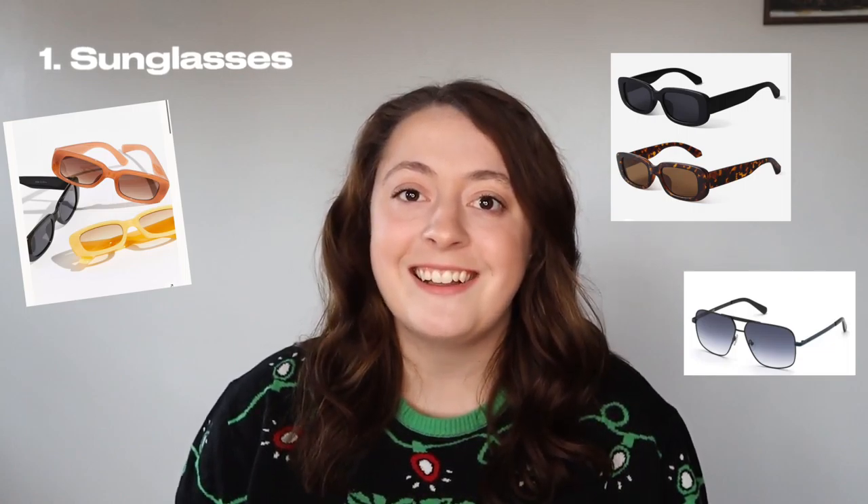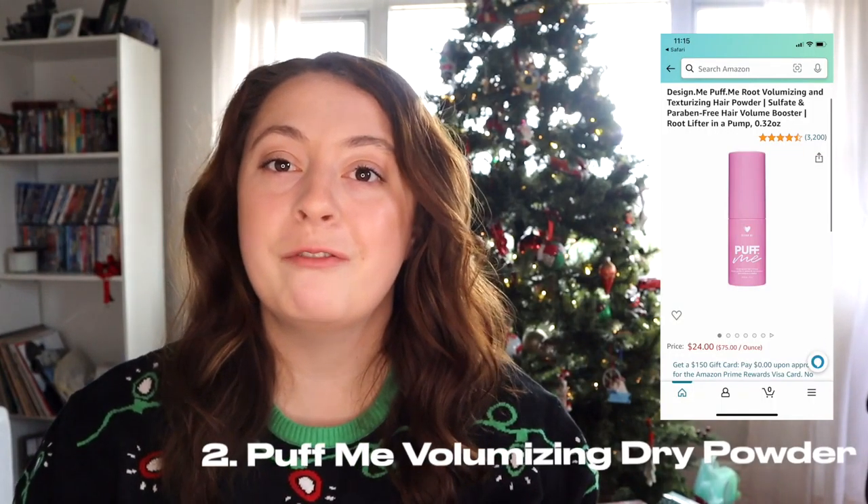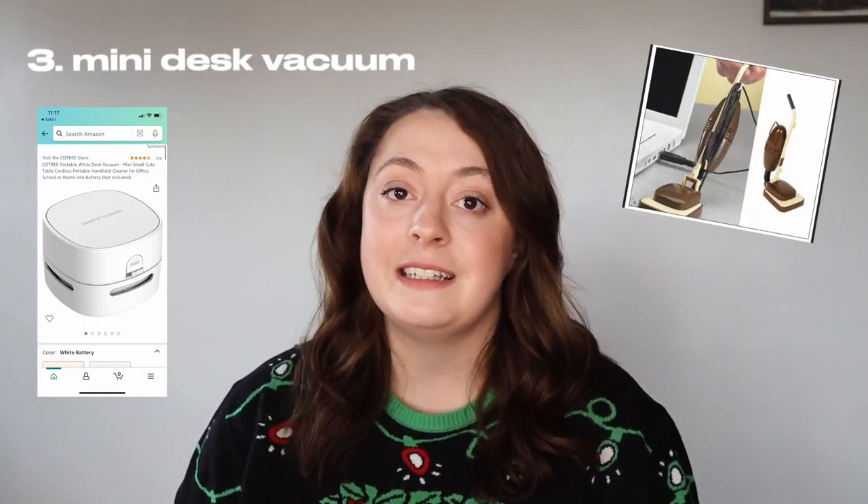First up we have a cool pair of sunglasses, Puff Me Dry volumizing powder — I use this in my hair all the time and it works so good — and if you work from home or you know somebody that works from home, you could get them this mini desk vacuum.